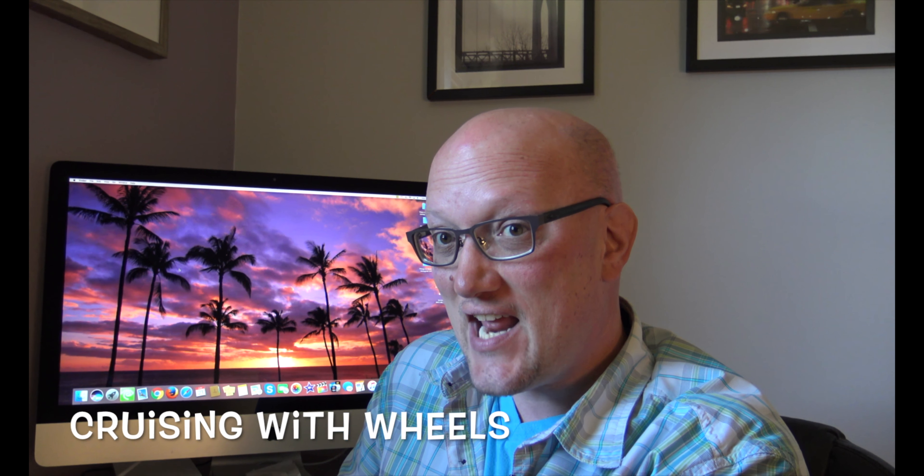Hey guys, welcome back. This is Kevin from Cruising with Wheels, and we want to thank you today for checking out our video. Today we're combining two of our passions: travel and art. I just love when two passions collide. So Frank is going to take you on a little tour of what artwork we have in our home, and I've included a few little pictures of what the rooms look like as well. I hope you enjoy. Thanks for watching.